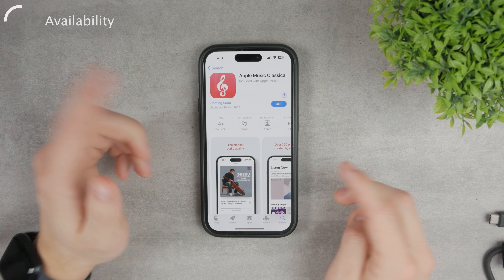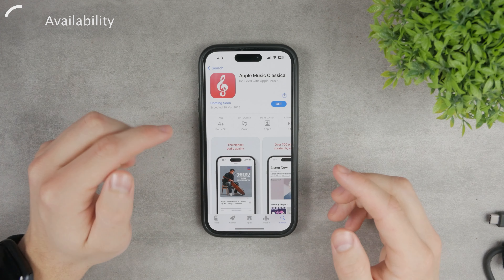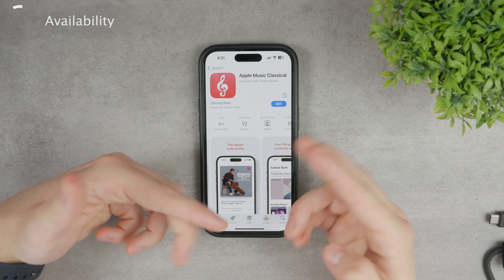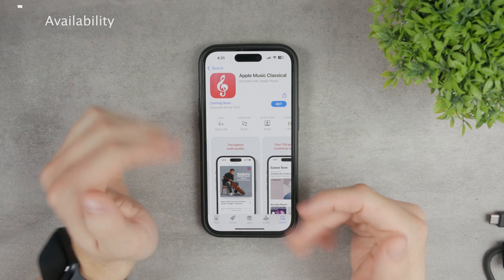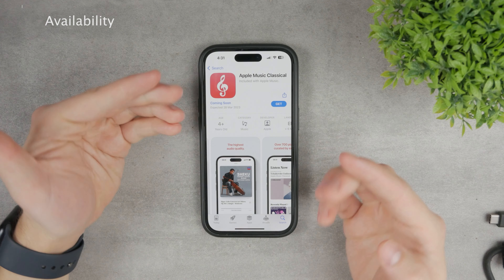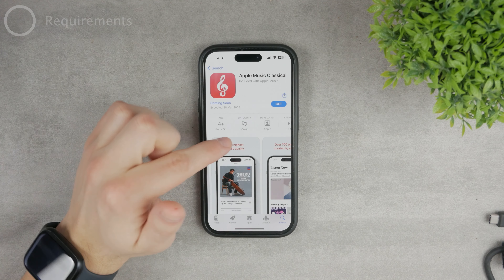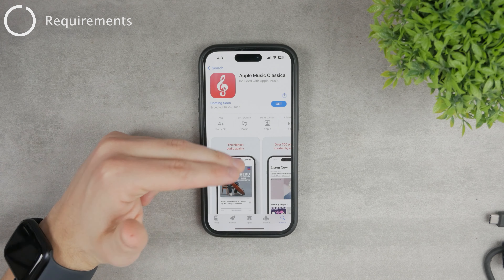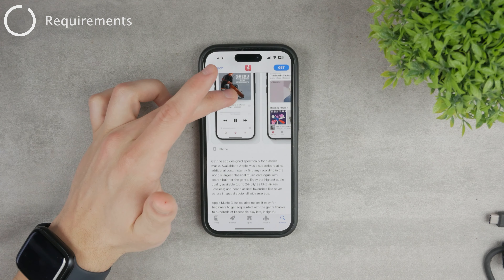If you go to the App Store — I'll leave the link down below in the description — you'll be able to click Get, double-press the side button, and actually install it on your device once it becomes available. That covers availability, but there are also some conditions you'll need to meet in order to use the application.